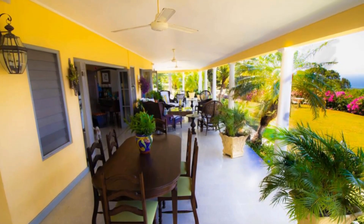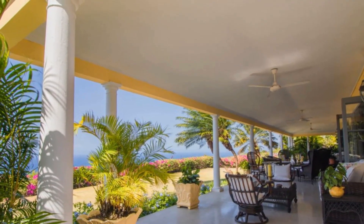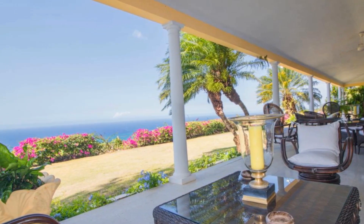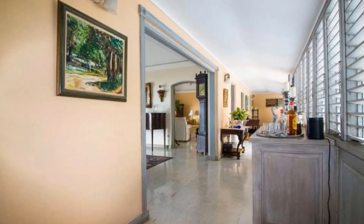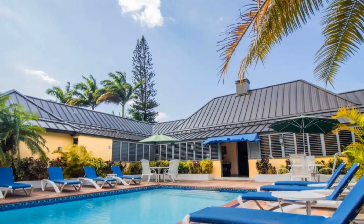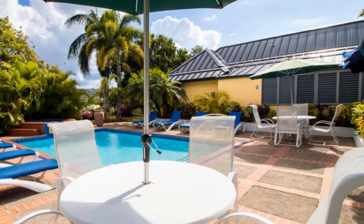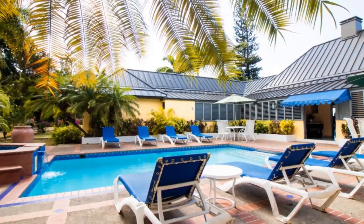This is on the veranda — to the left you can see the Caribbean Sea, a beautiful view. Here is the swimming pool, a perfect space to have your backyard parties.